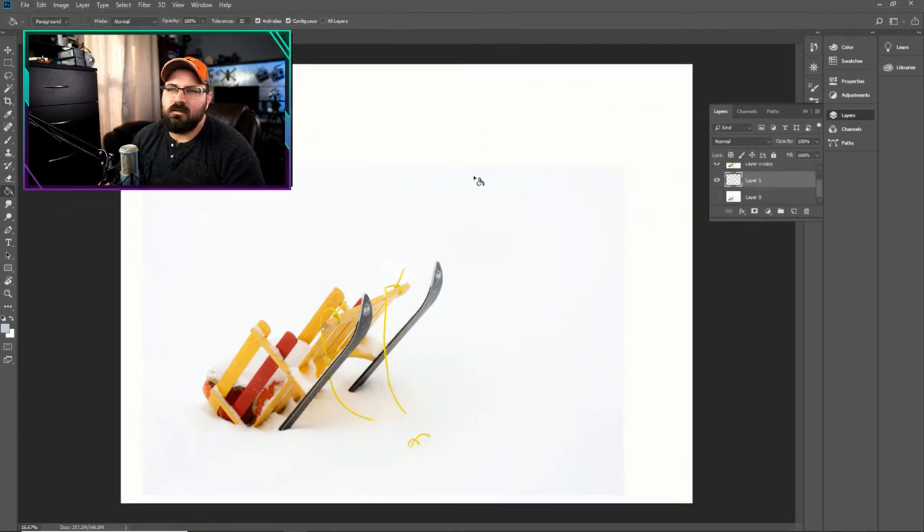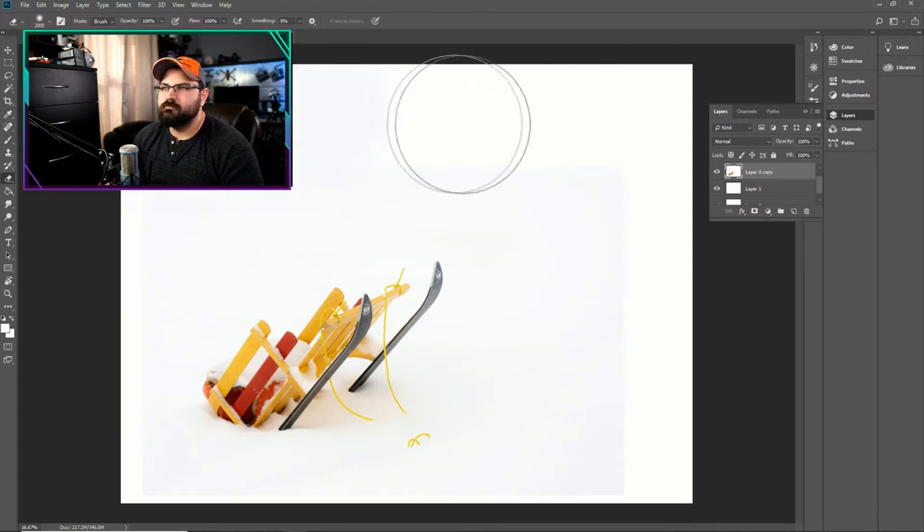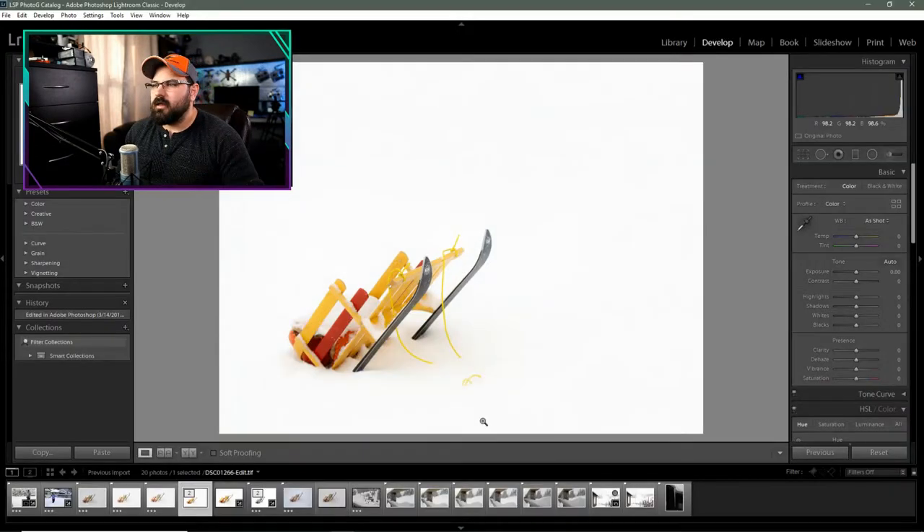I'm going to go ahead and get my paint bucket, select this color right here, and go ahead and color this and see what it does. At this moment, not much — probably because I've expanded it and what's behind it is still showing. So if I erase it from this layer, that color should show up. There we go. And there we are. That's kind of what I was leaning towards — I think that feels pretty good.